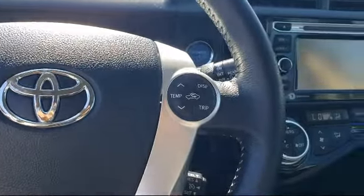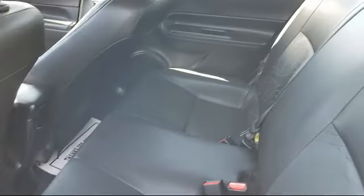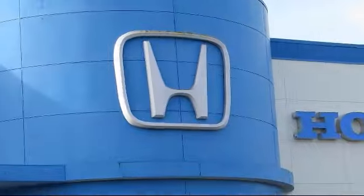Our service doesn't stop at the sale. Elk Grove Honda customers can come in and take advantage of our knowledgeable Honda service and auto repair technicians, and a fully stocked inventory of parts.